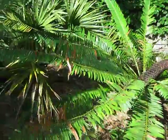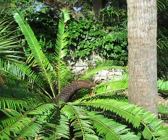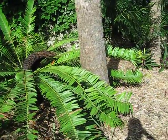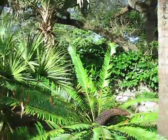This one's in Fairchild Tropical Gardens in Miami, and I'm taking a lot of Encephalartos videos today. They have quite a collection of cycads, as well as Encephalartos within cycads.